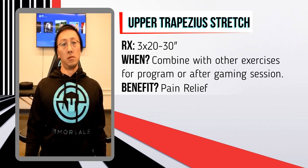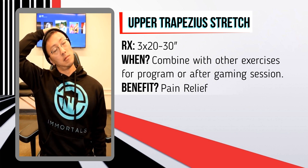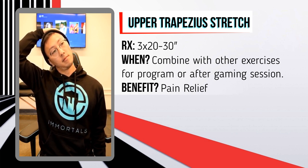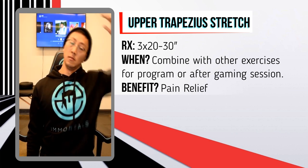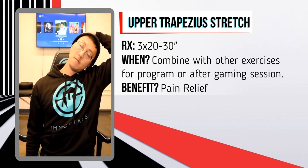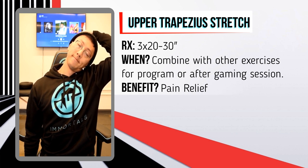This last exercise provides temporary relief for shoulder pain. It's called the upper trap stretch — stretching the muscle you're overusing with gamer's shoulder. Sit with your chest up, tilt your ear to your shoulder, bring your hand around, and pull. You should feel it right at your upper trapezius. Hold for 20 to 30 seconds and repeat three times on both sides.